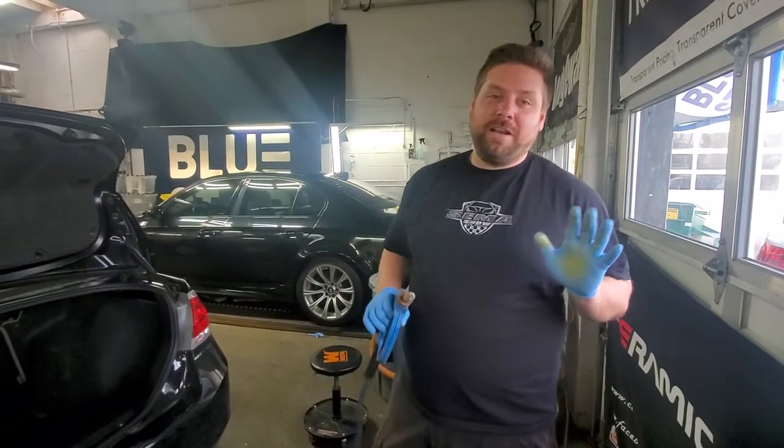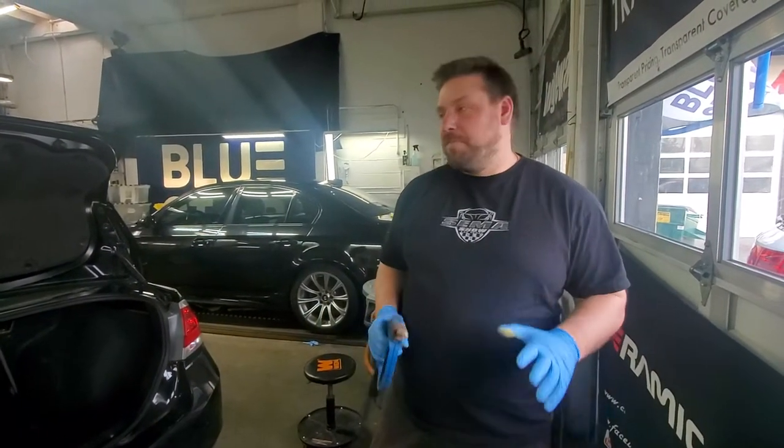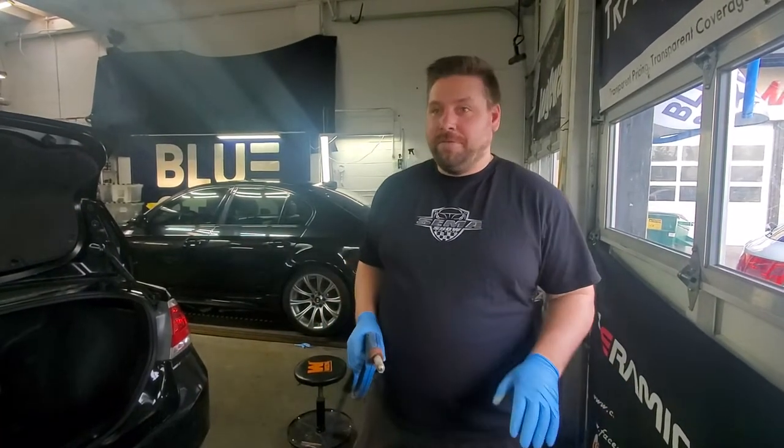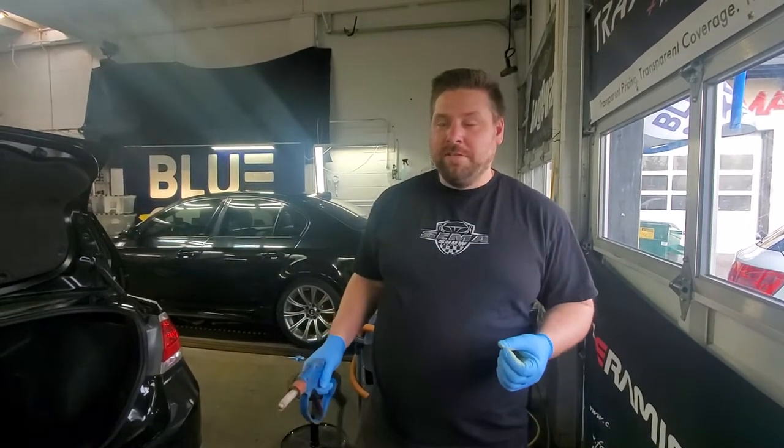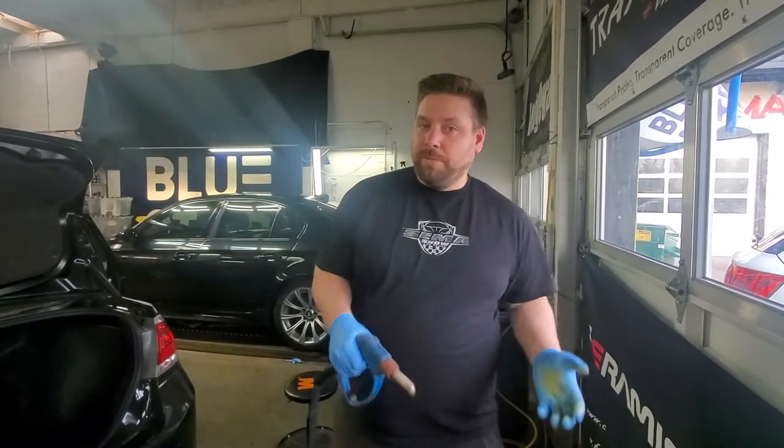Hi, Steve with Bluistar Salon. I wanted to talk to you about steam cleaning and disinfecting. There's a lot of misinformation out there right now that steam cleaning is the best way to disinfect and kill viruses. Well, that's true to a point.